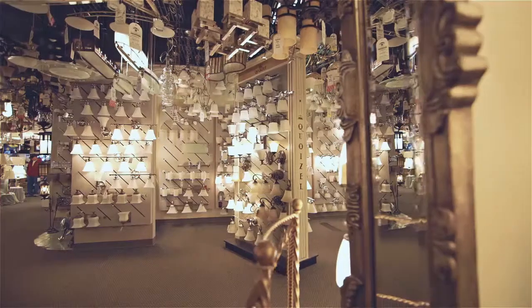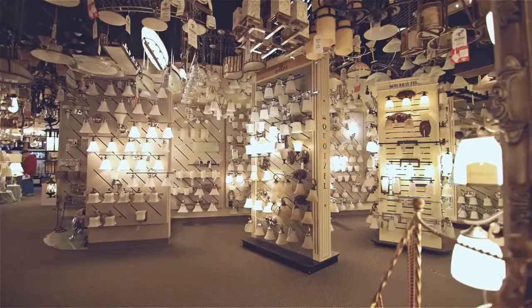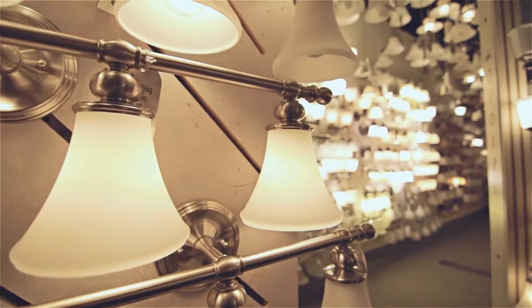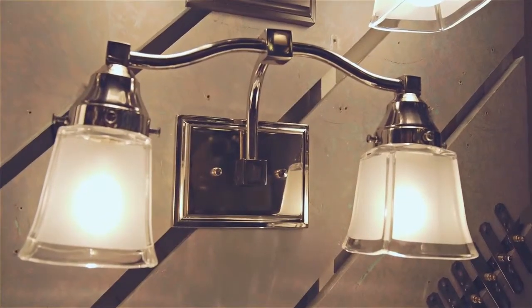In our bath section, we have hundreds of bath lights on display in all of the finishes, whether you're looking for something in a chrome, brushed nickel, or a bronze. There are hundreds there on display and ready for you to take home that day. Our display includes LED lighting as well as incandescent and halogen lighting, and everything is ready to go same day.